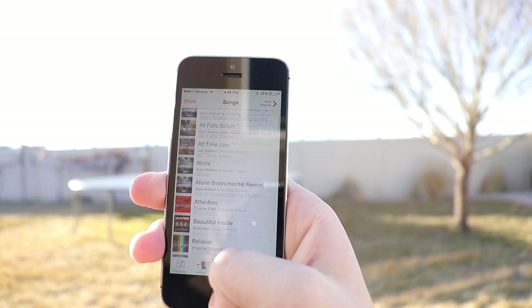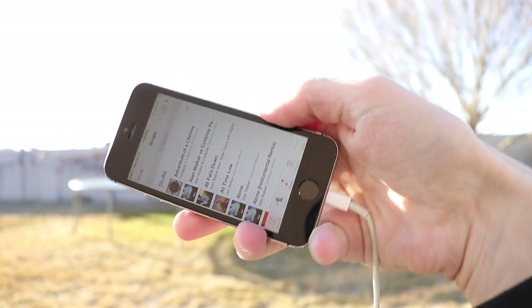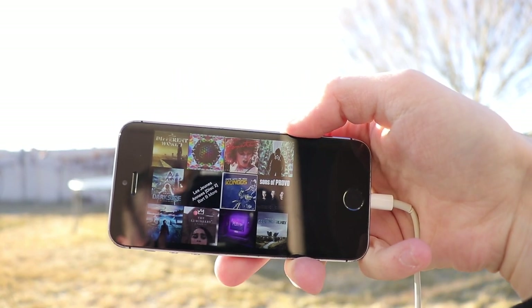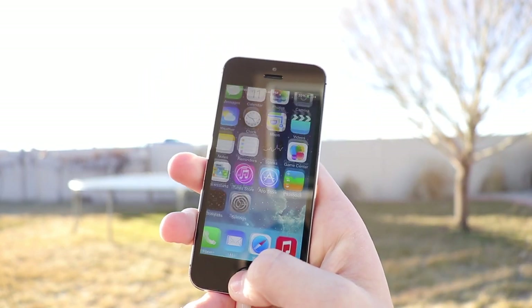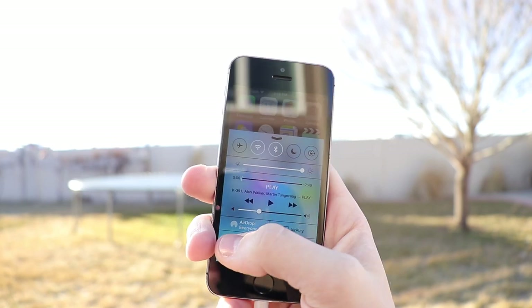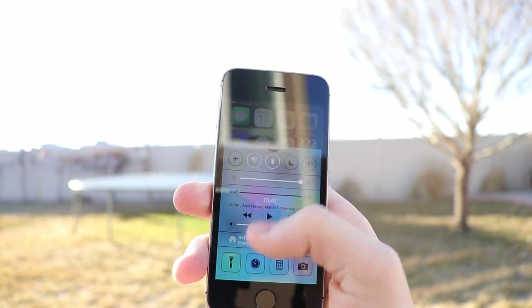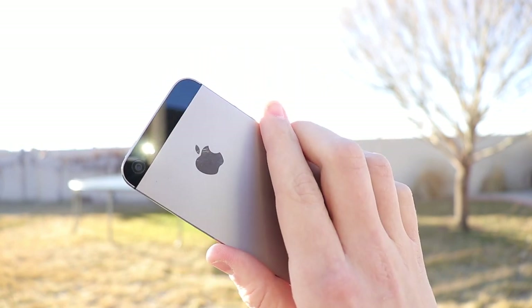There was also iTunes Radio that came with iOS 7, which was eventually turned into Apple Music in 2015. Apple also removed CoverFlow, which was an iconic feature in iOS pre-iOS 7. In iOS 7, you can turn your phone sideways but it just displays album art you can tap on — it wasn't as cool or as nostalgic as CoverFlow.